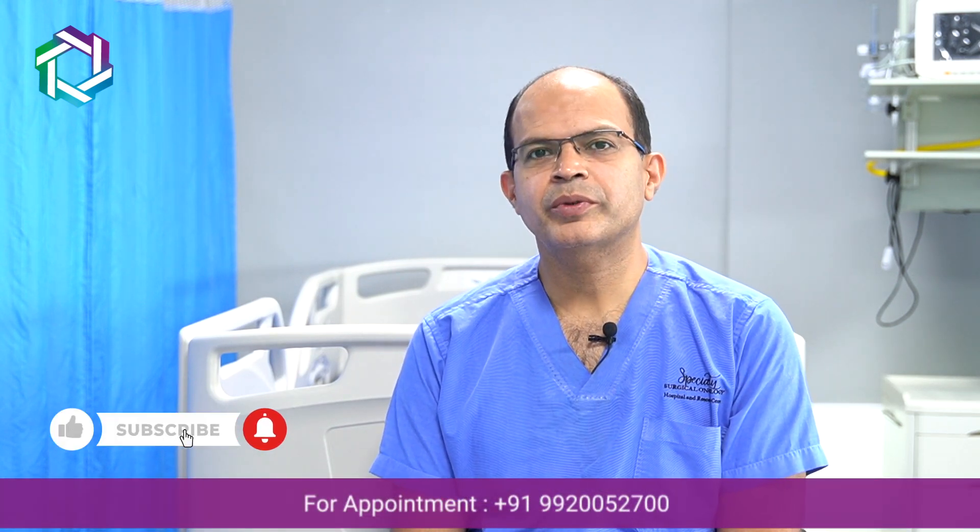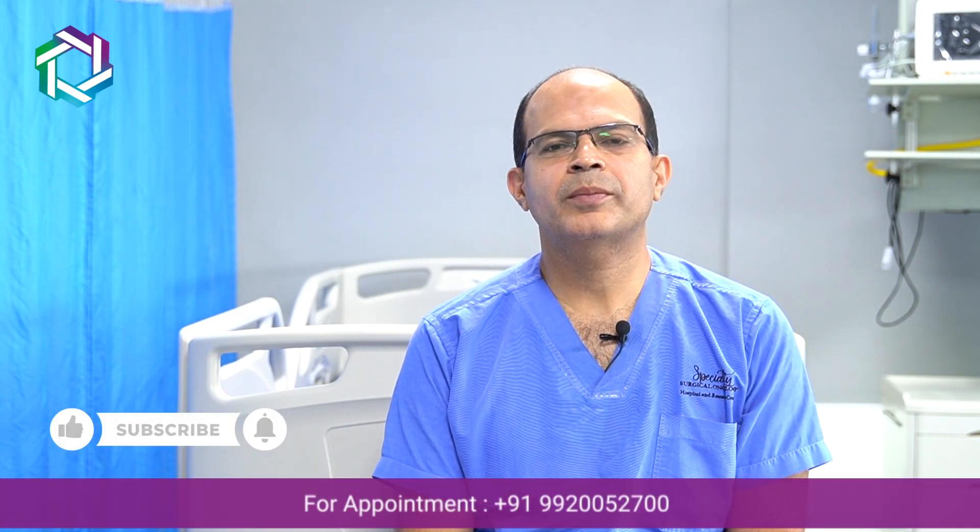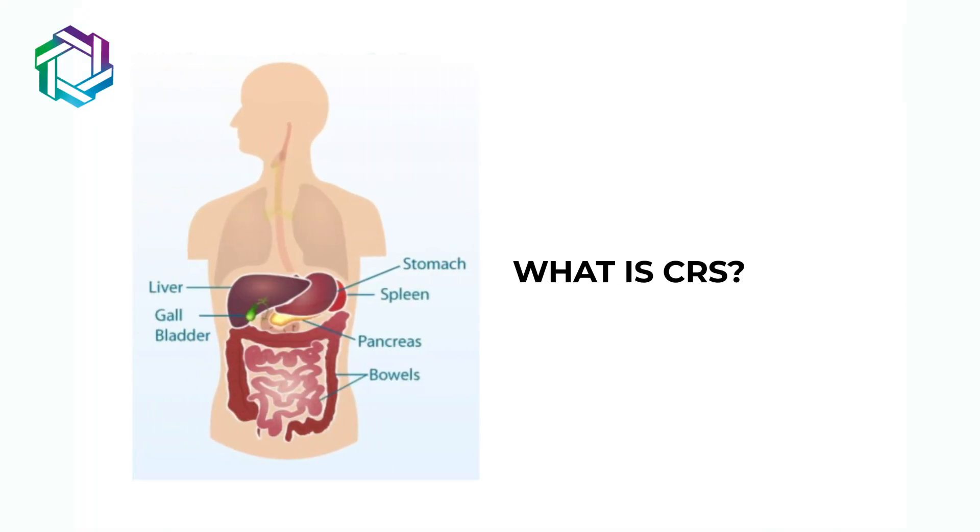Hello friends. Today we will talk about a very important surgical topic. We will talk about CRS — cytoreductive surgery.